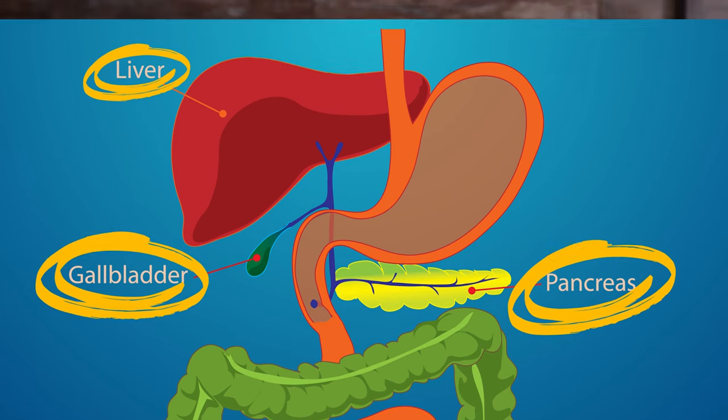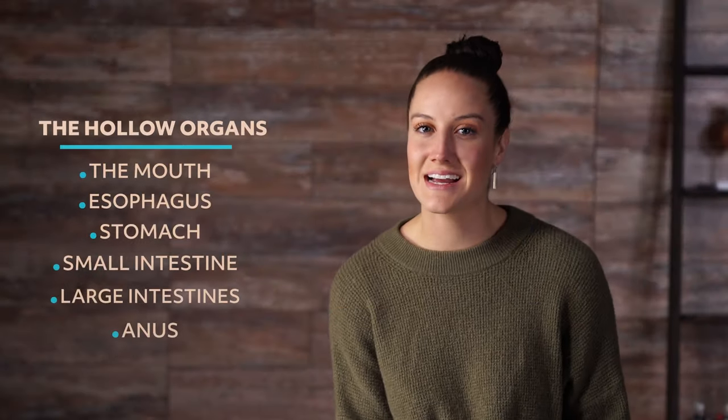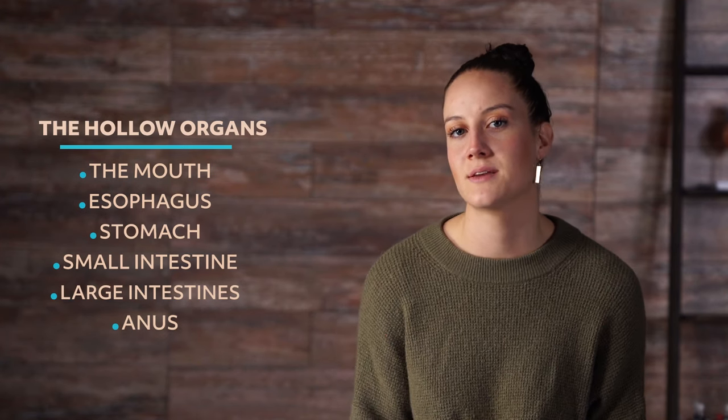The GI tract has three solid organs — the liver, the gallbladder, and the pancreas. The mouth, esophagus, stomach, small intestine, large intestines, and anus are the hollow organs. Those hollow organs push food through our body via a process called peristalsis. It's the push and pull that allows food to move from one muscle to another. The muscle behind the food contracts, and the muscle in front of the food relaxes, allowing for easy passage.